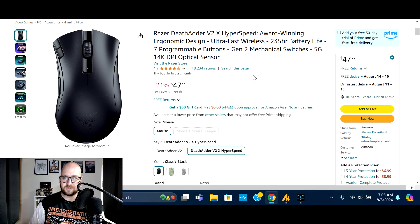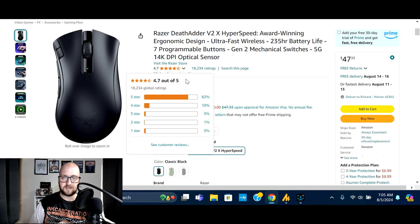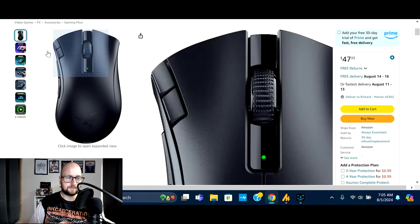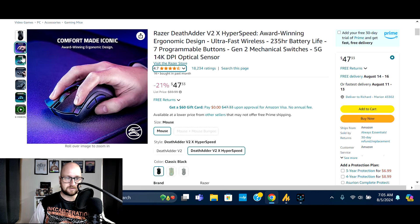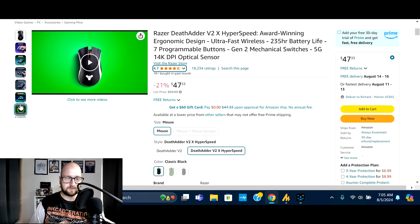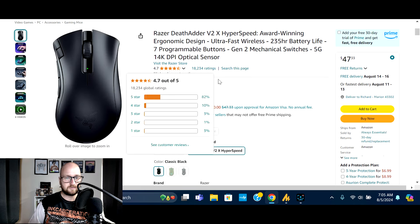Next we've got the Razer DeathAdder V2 X HyperSpeed — seven programmable buttons, Gen 2 mechanical switches, 14,000 DPI. Normally $59.99, on sale 21% off at $47.33. 1,000 bought in the past month, 18,234 ratings, 82% five-star. Just a nice option for a gaming mouse — check it out in the description.